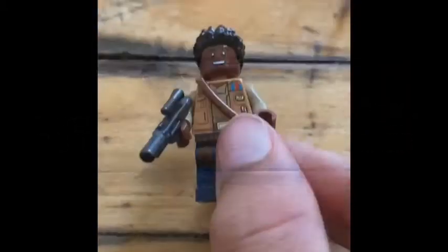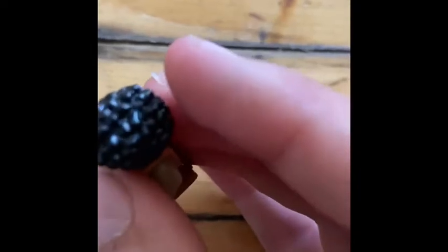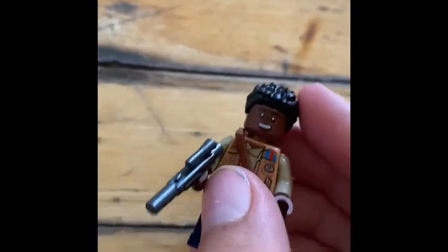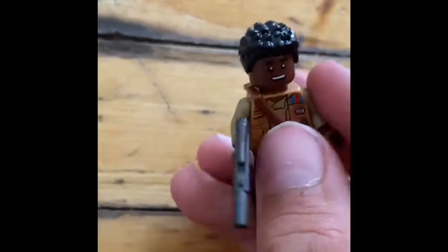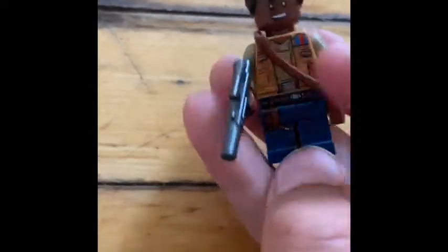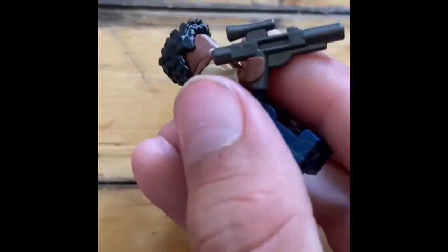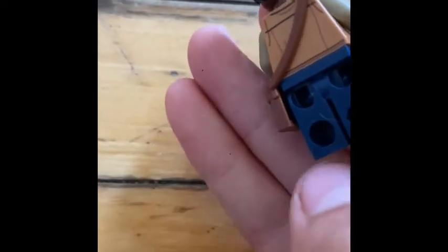There is Finn. I really like this minifigure — I think this is a new Finn and I really like his hair, and his face looks very new. He has a little poncho right here, nice shirt details, nice pants details, and a nice silver blaster. Very interesting. His back has some wrinkles, not much though. That's all for Finn.